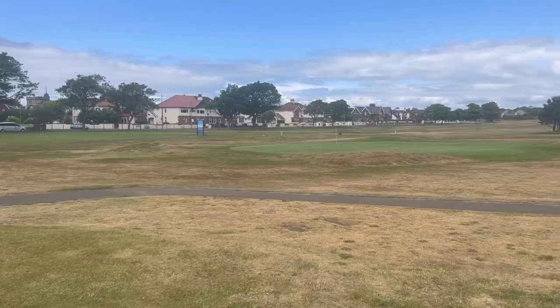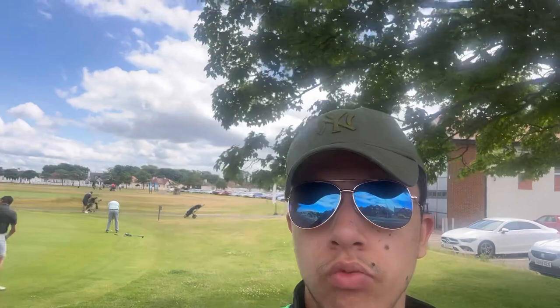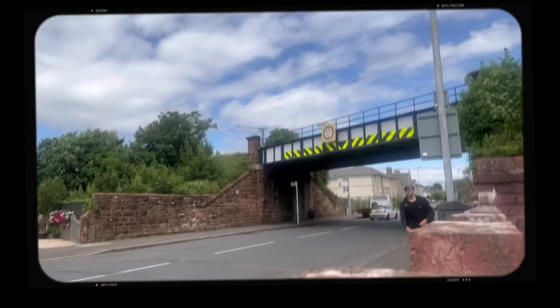We are kicking things off by going to the Troon Links, the golf area. Visitors are welcome — it's a great place for people who want to play golf. Of course I'm not coming here to play golf, but I'd like to show you what it looks like because it is really massive. Right behind me there's also a wee little cafe in there, which I'm not going to go into as I already ate before I came here. Let's move on to our next destination.